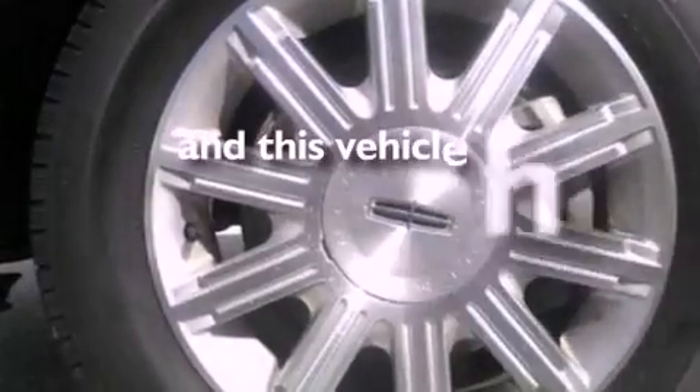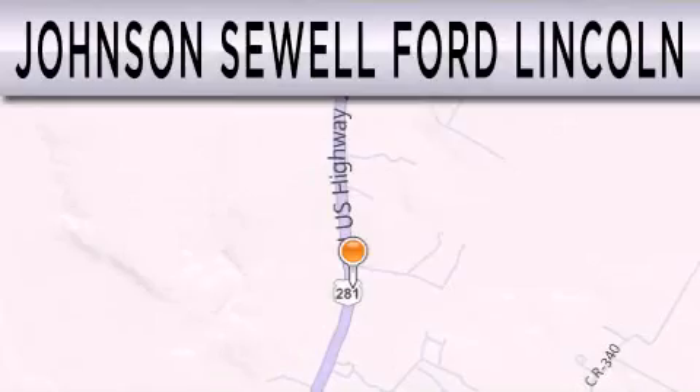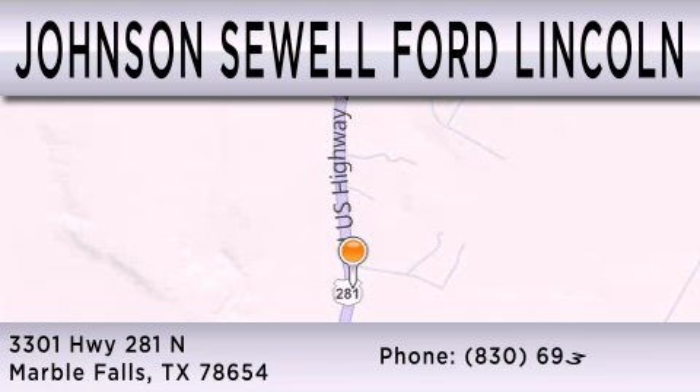This vehicle has fewer than 34,000 miles on the odometer. Contact us today to arrange your test drive. Johnson Sewell Ford Lincoln is dedicated to doing everything possible to ensure that the experience you have selecting your next vehicle is as pleasant as possible. We are located at 3301 Highway 281 North in Marble Falls.